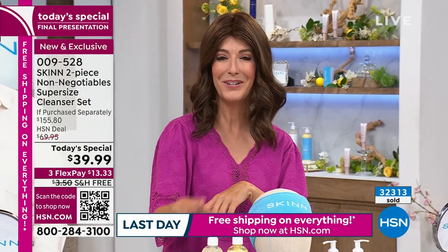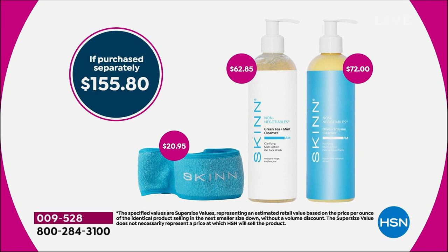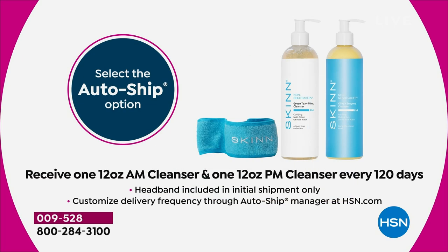The AM cleanser on its own is a $62 value. The PM cleanser on its own is a $72 value. Plus you're getting a soft French terry headband to keep your hair out of your face — that's a $155 value. You are saving over $115. For $39.99, you're getting two super-sized cleansers — about a three to four-month supply. If you say yes to auto-ship, which most of you are doing, auto-ship will probably be the first to sell out.